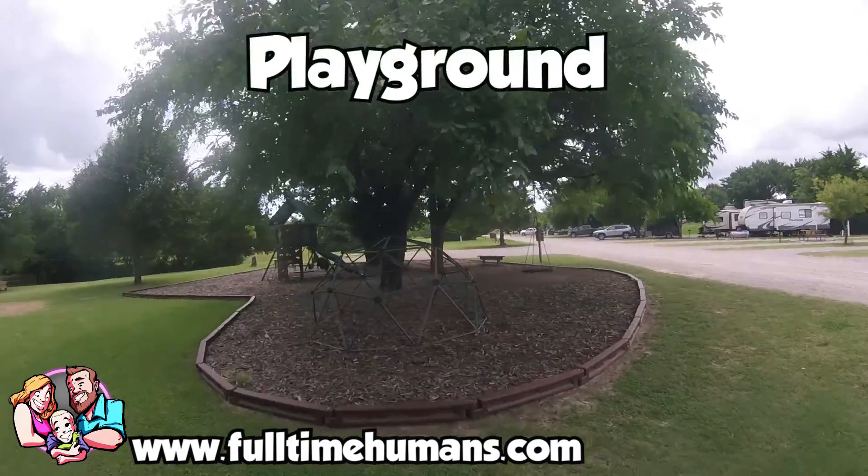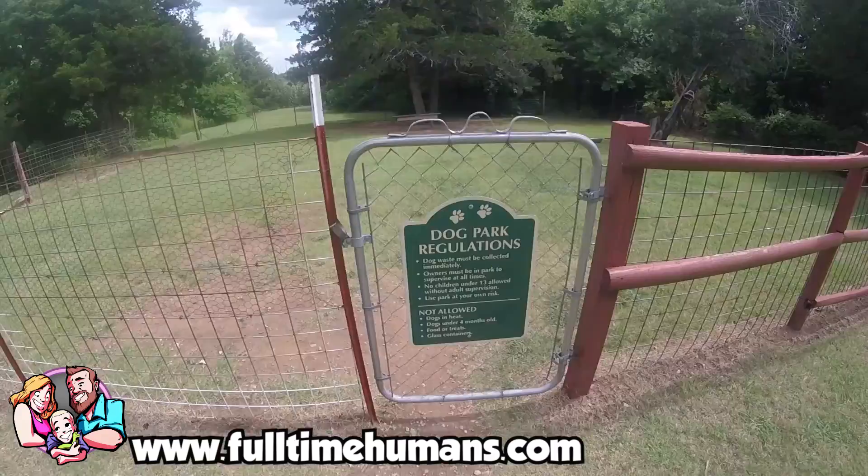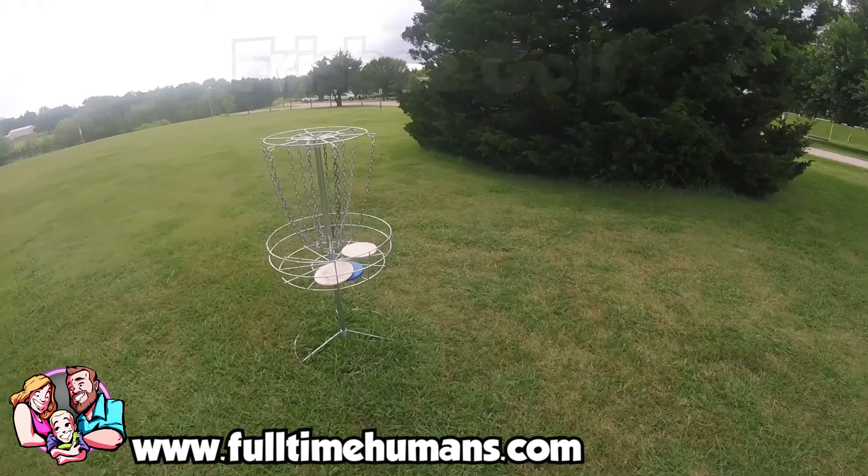The playground was a huge highlight for Malachi. There was a zip line, tetherball, basketball, horseshoes, and even a frisbee golf course — so it was really neat.